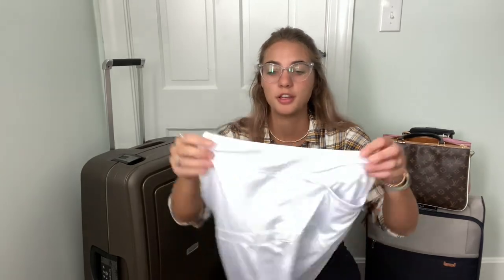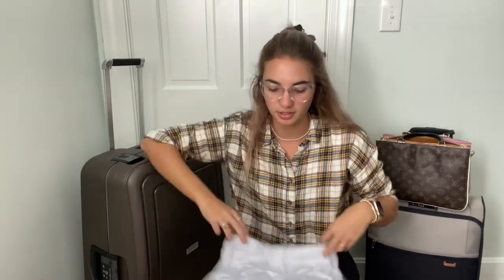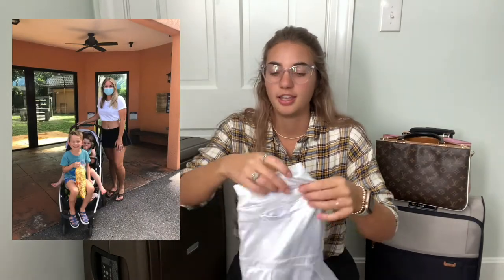Another thing I love wearing here because it's so humid and hot are those little tennis skirts. They have built-in shorts underneath, so you can literally wear one with a cute t-shirt, have a nice outfit, look cute, and it's comfortable. You can work with kids, run, do some weird activity, and no one can see anything. I got them on Amazon for like $20.